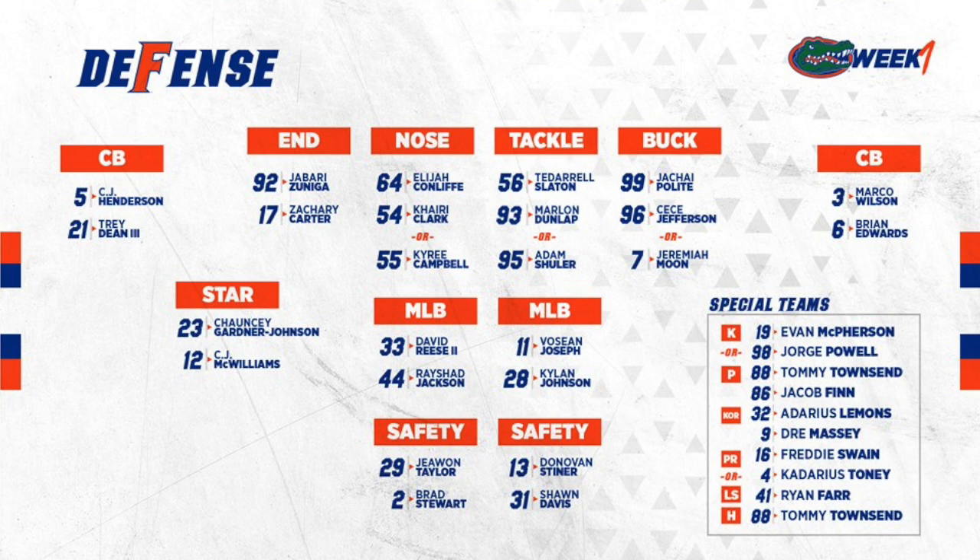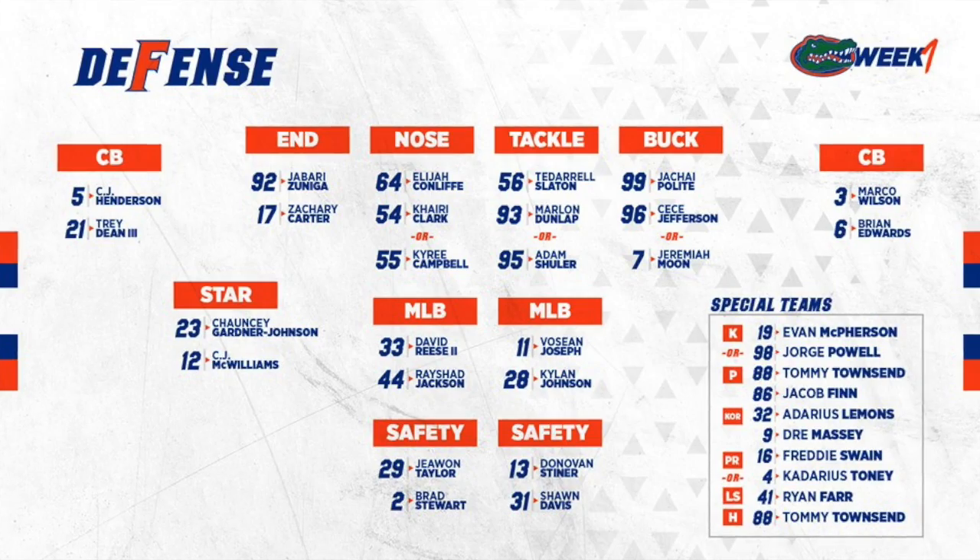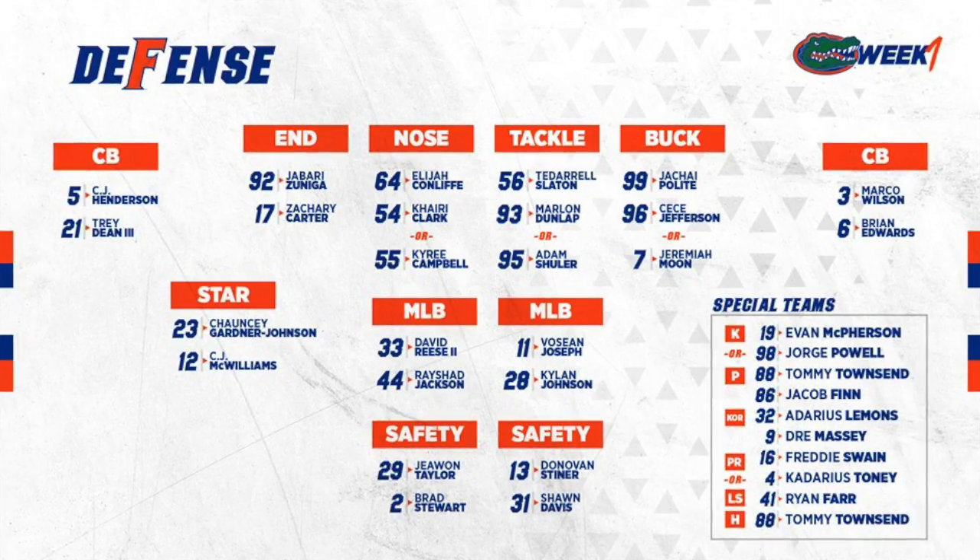Hey guys, this is David Wunderlich, and today I'd like to show you something about the new look 2018 Florida defense. One major change Todd Grantham made is introducing what he calls the star position, which is like a nickel back on steroids.